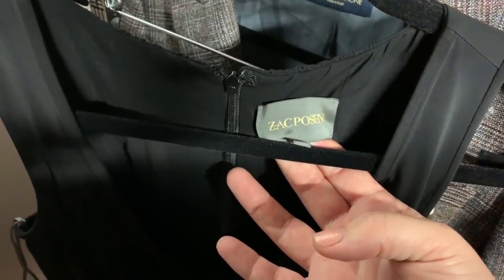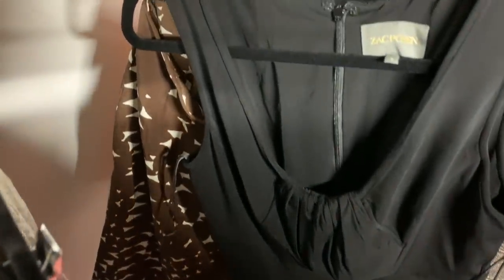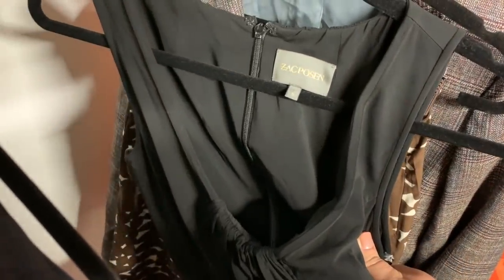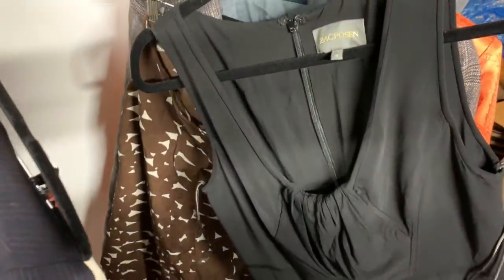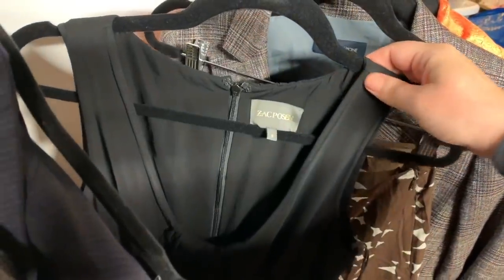I know Zach Posen from Project Runway. He's an American designer who, even as a kid, dressed up dolls in fancy gowns. In high school he interned at Nicole Miller and was mentored by Richard Martin, curator at the Costume Institute at the Met. He went to the University of Arts in London, received a grant for his first runway show in 2001, and is now also a staple on the red carpet working for Brooks Brothers. His pieces sell for very high retail, but resale on eBay is only around $30. I'm sending my Zach Posen piece into ThredUp Luxe where it could get closer to $100 or even $160.